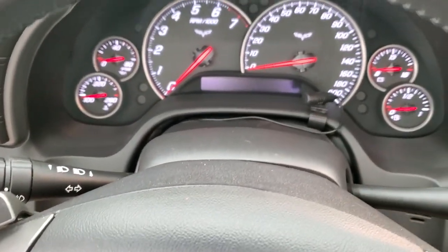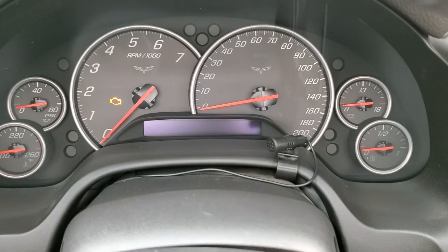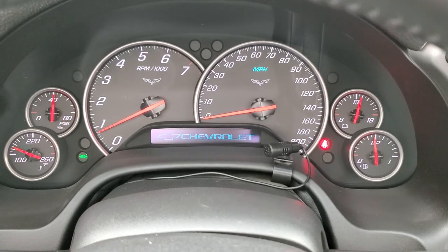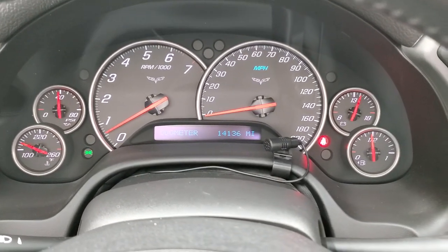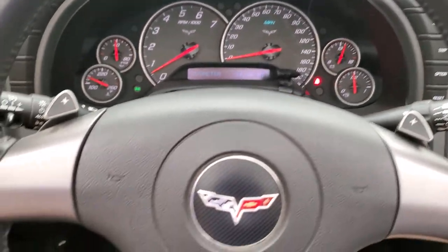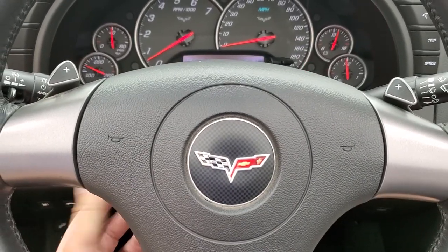We'll hop inside and turn the ignition on so we can check out the radio and the miles. It starts right up — no check engine lights or anything like that. This car has 14,136 miles on it. The instrument cluster is very nice and clean. It comes with the leather wrapped steering wheel and paddle shifters because it is an automatic.